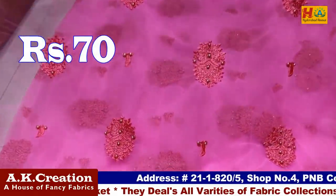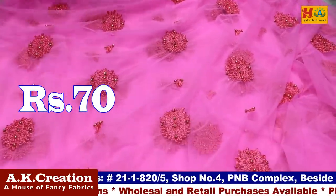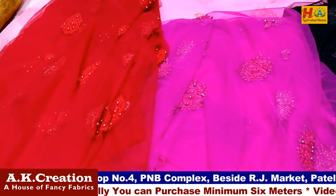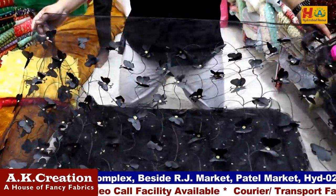Also available with fringe detailing in various colors — 8 colors and 4 colors. Only 70 rupees. There is also a butterfly item at 75 rupees per meter.